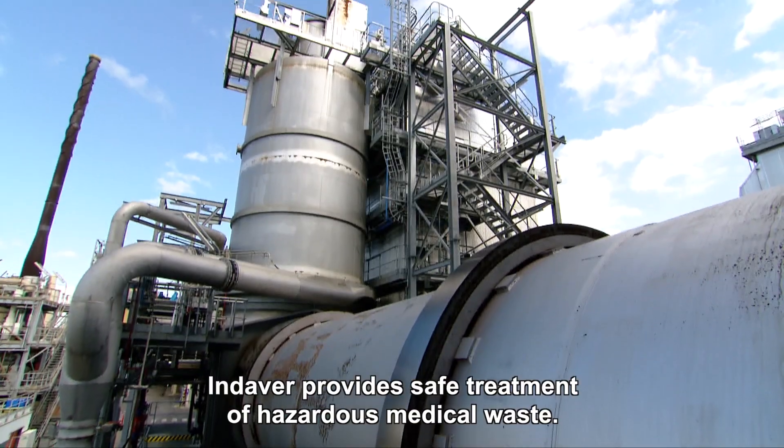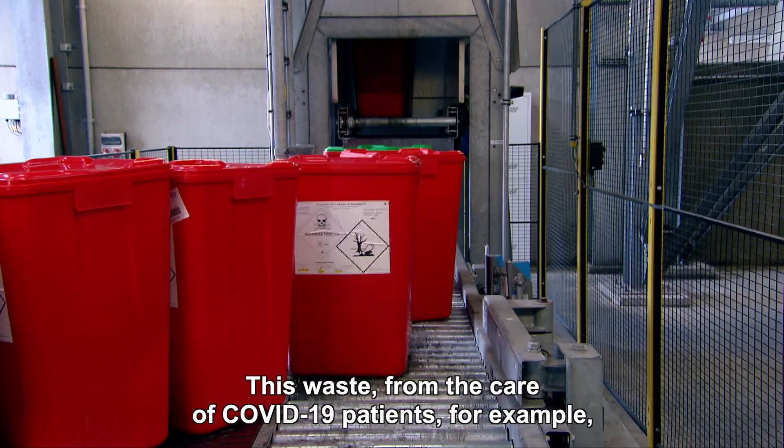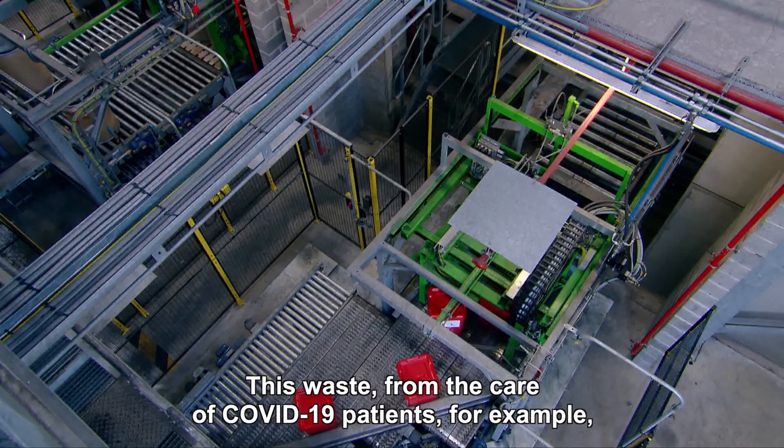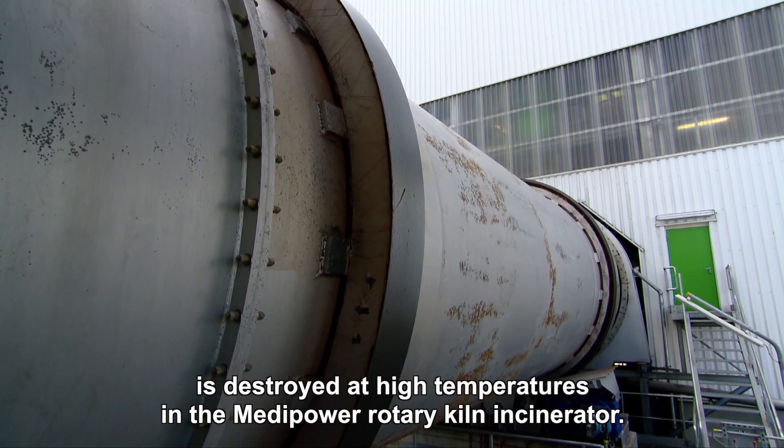Indover provides safe treatment of hazardous medical waste. This waste, from the care of COVID-19 patients for example, is destroyed at high temperatures in the Medipower Rotary Kiln Incinerator.